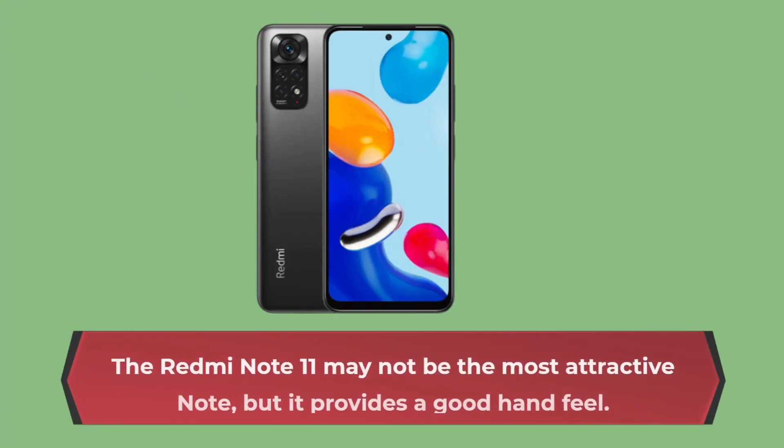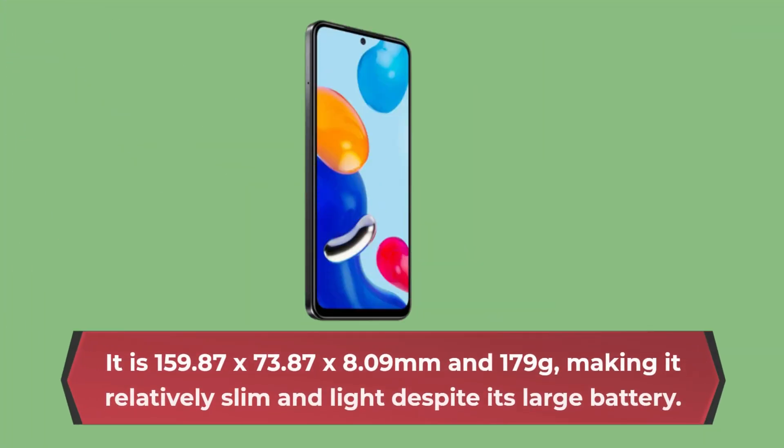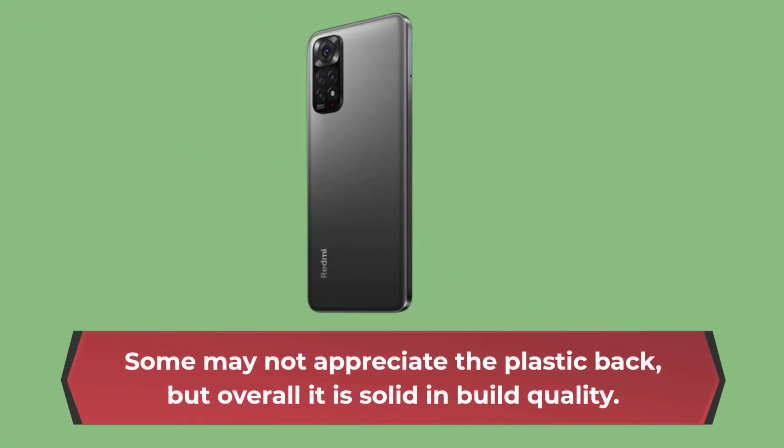The Redmi Note 11 may not be the most attractive note, but it provides a good hand feel. It is 159.87 x 73.87 x 8.09 mm and 179 grams, making it relatively slim and light despite its large battery. Its flat sides give it a modern look that contributes to its solid construction quality. Some may not appreciate the plastic back, but overall it is solid in build quality.